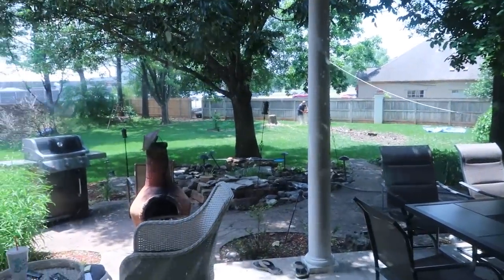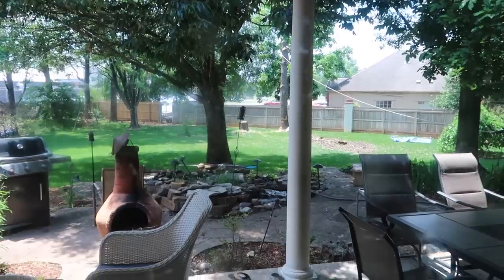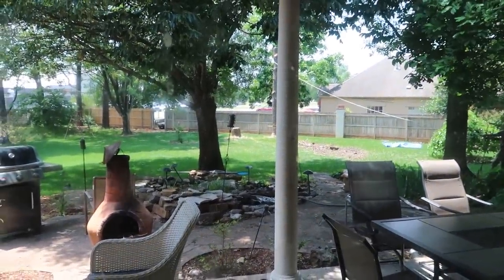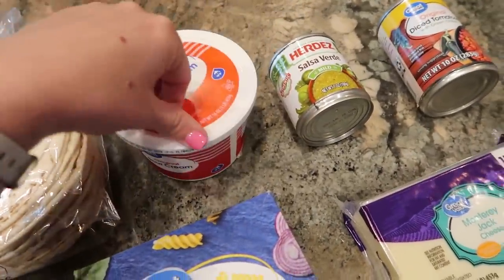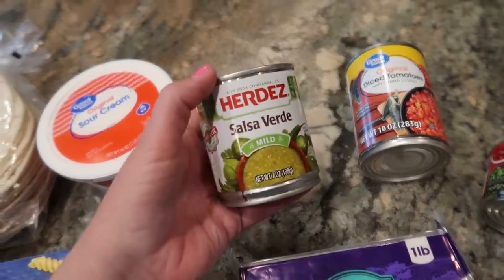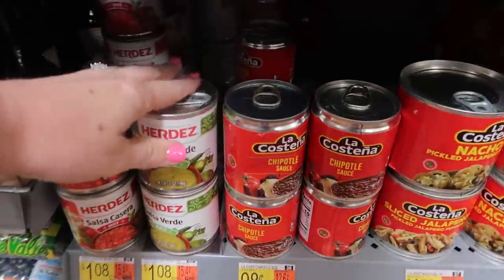We had two dead pine trees in our backyard that have to be removed, so if you hear the chainsaw going, they're here taking the trees down. A pound of pasta — probably not even going to need all of this. One 16-ounce container of sour cream, and a can of salsa verde. I find this size in the Hispanic food section of my grocery store, and it's just the right amount that I need.